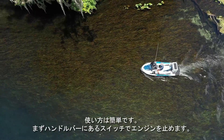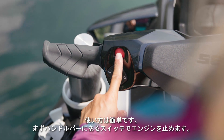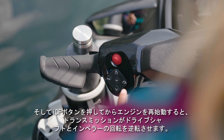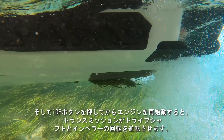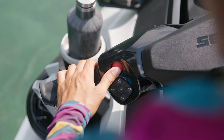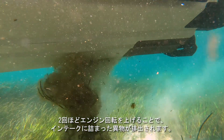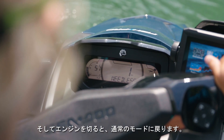It's easy to use. From the handlebar-mounted control pad, the driver turns the engine off. Next, the IDF button is pushed and a transmission reverses the rotation of the drive shaft and impeller when the engine is restarted. With a couple of short revs, the debris on the intake is pushed off, and you shut the engine off and the system returns to normal operation.